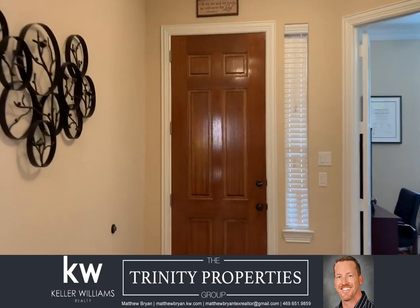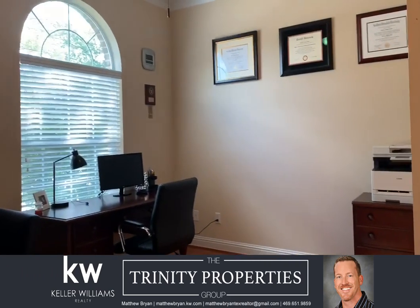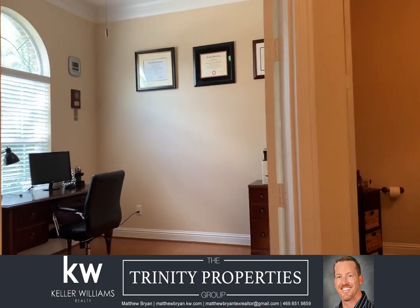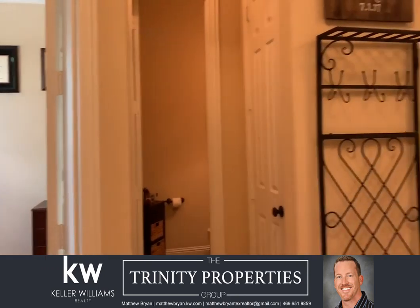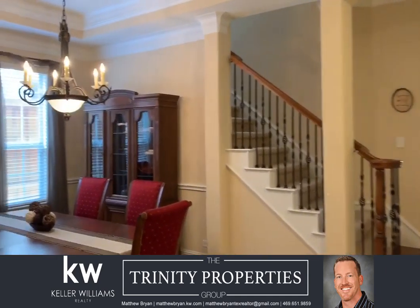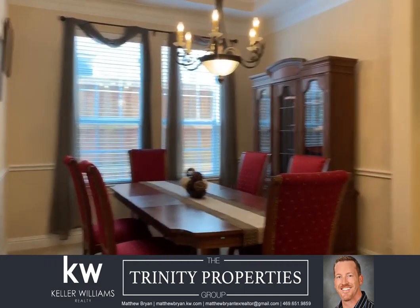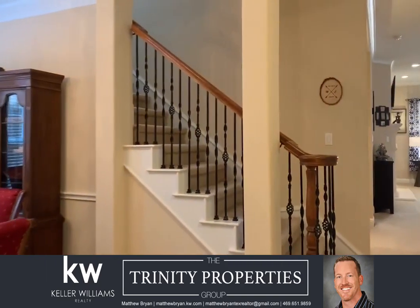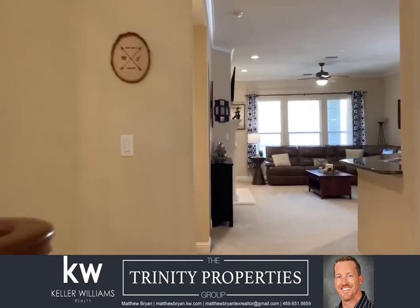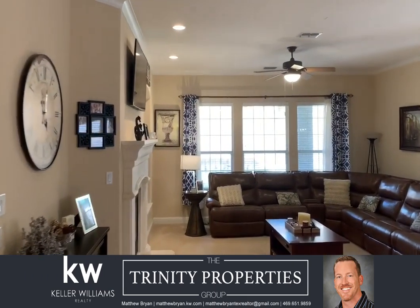Upon entering this home, you have a study with wood floors, guest bath off to the left with coat closet, and a nice big dining room with coffered ceiling. Going on in, big family room. We have a gas log fireplace.